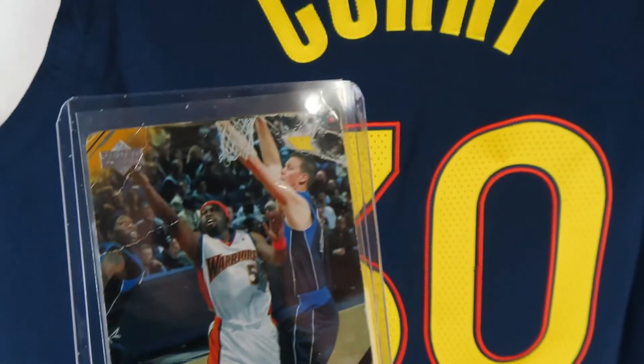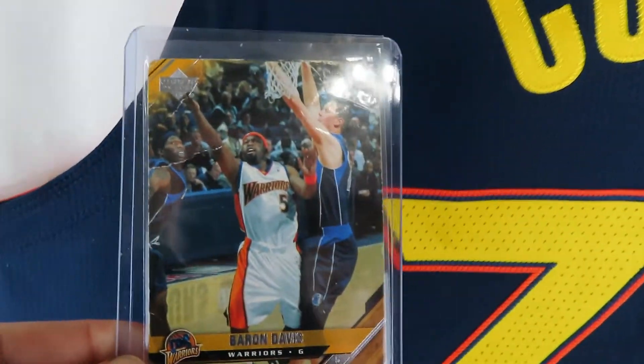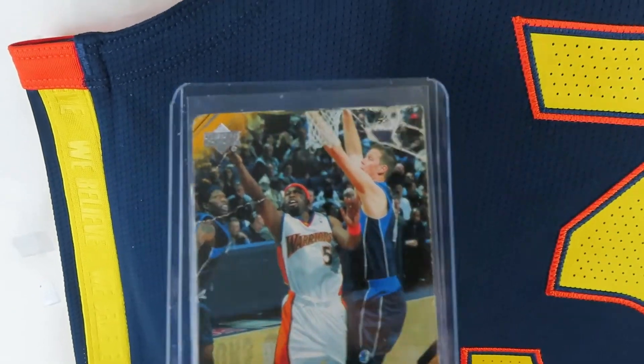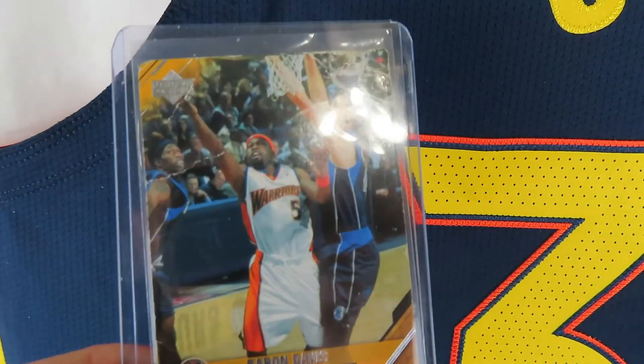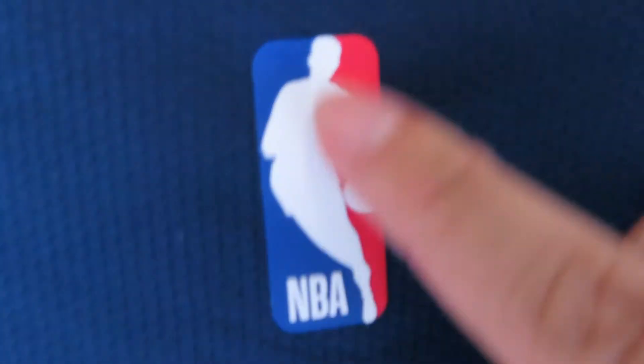They have 'We Believe' on both sides. Speaking of We Believe Warriors — I had to dig this up from the archives — this was my first NBA card, I actually just found it on the floor. Baron Davis laying up over Sean Bradley — goodness, this was a great time to be a Warriors fan, even though they sucked most of the time. Good times.